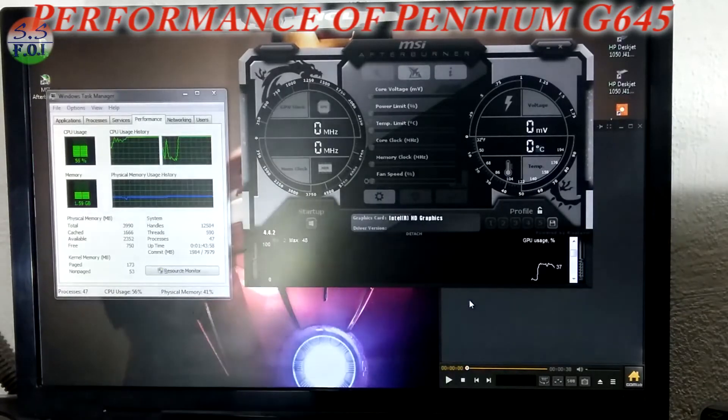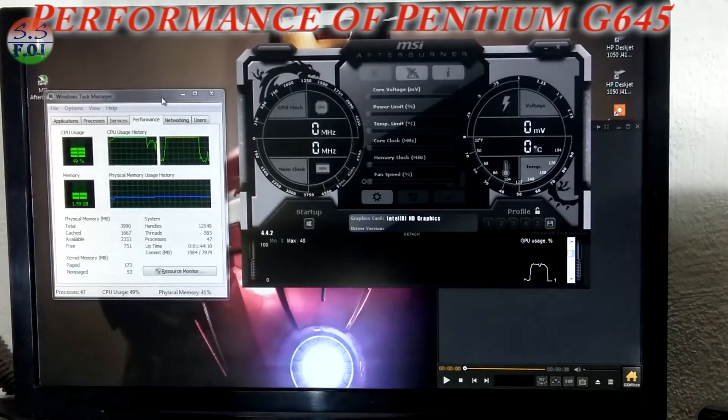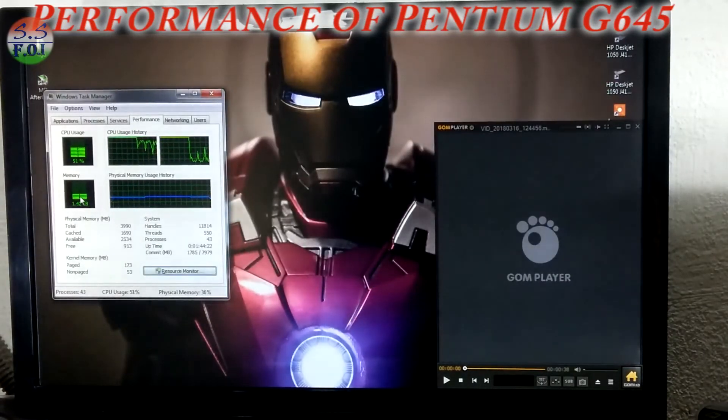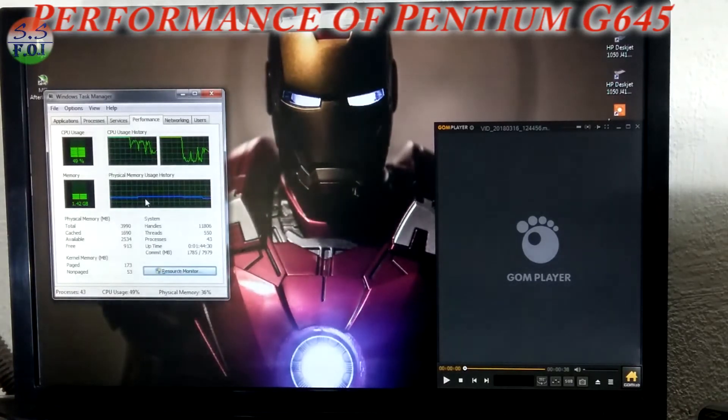So if I put a dedicated graphics card here, I would not get any benefit from it. I need a better processor. My memory is 4 GB, and since the CPU is the bottleneck, I did not need to think about RAM.